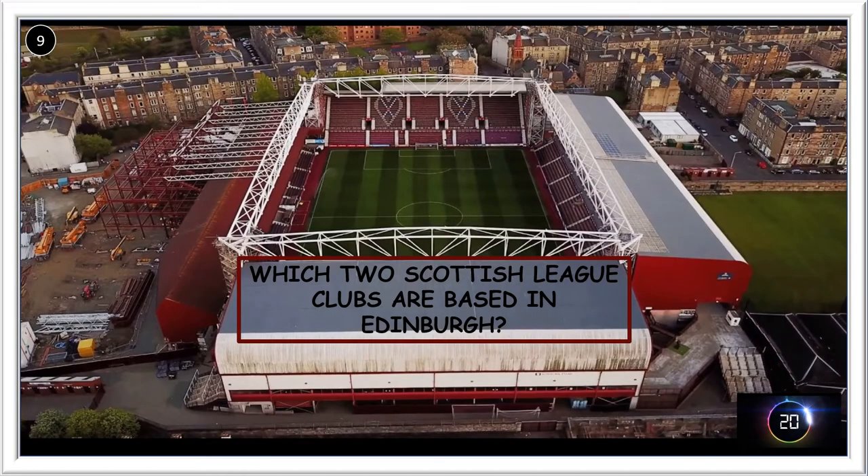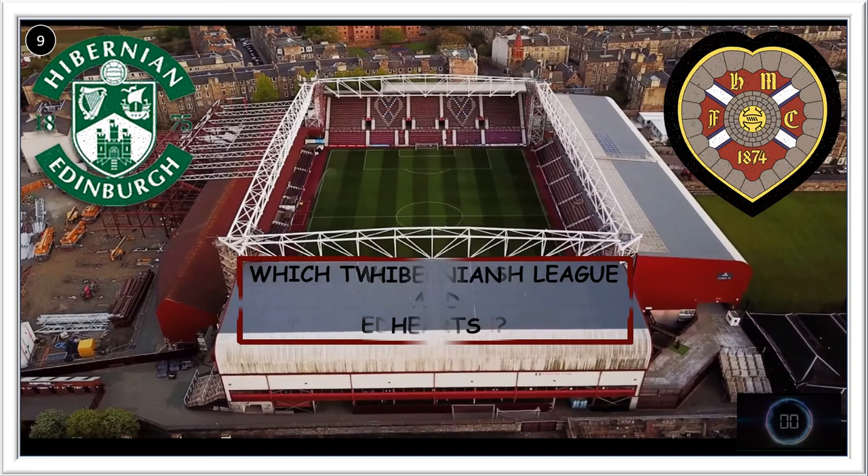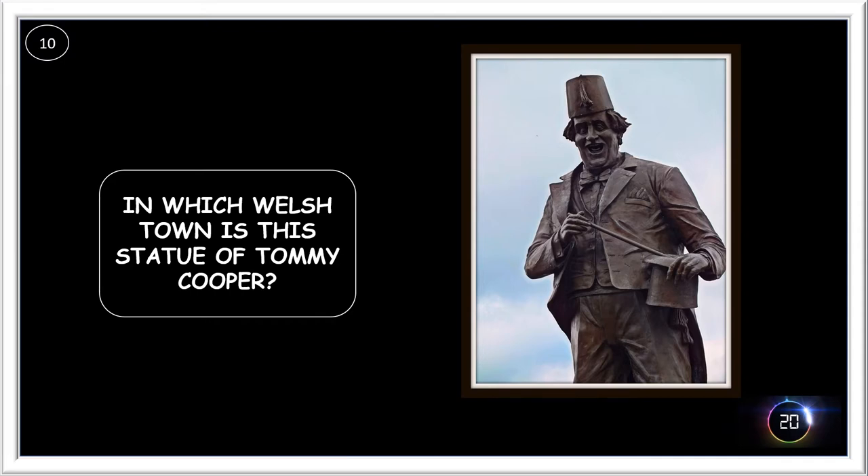Which two Scottish league clubs are based in Edinburgh? There are Hearts and Hibernian. In which Welsh town is this statue of Tommy Cooper?